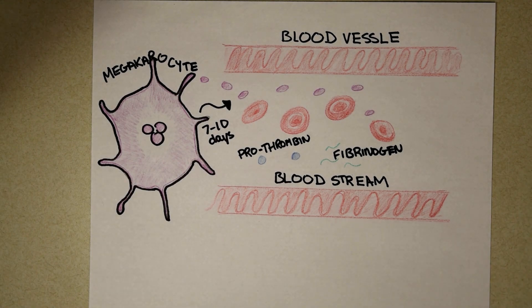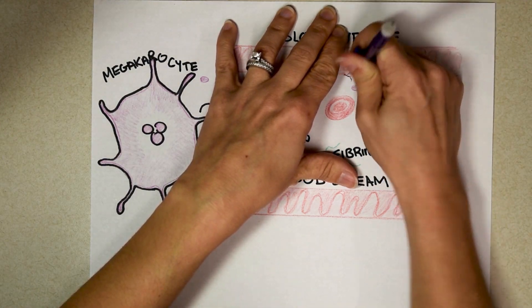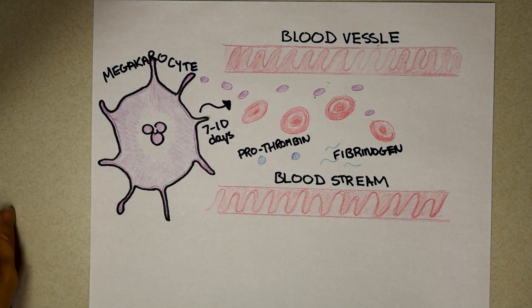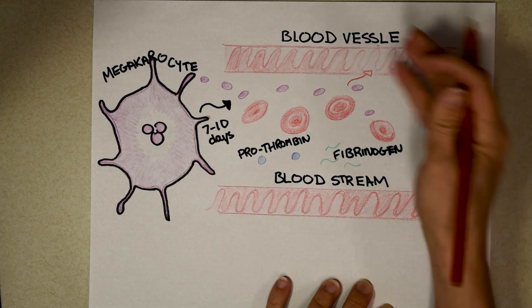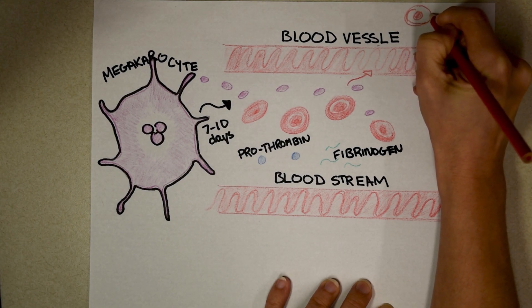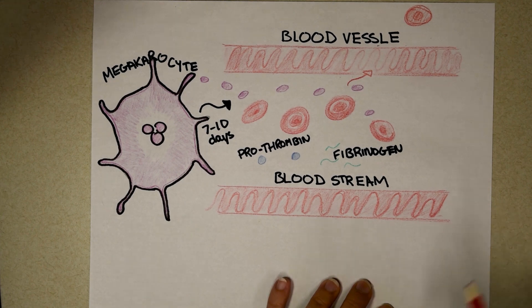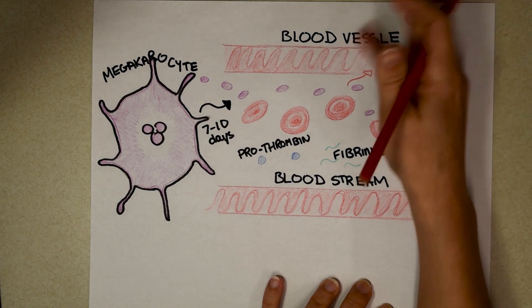Now the stage is set. Let's say you went for your first run during the pandemic, tripped, fell, and cut your skin — and your blood vessel. Now there's nothing holding those red blood cells in, so they start to leak out of your skin and you'd see blood coming out of your knee. If you only cut the blood vessel but not your skin, it would turn into a bruise — a bruise is actually trapped red blood cells underneath your skin, turning dark because they're oxidizing.